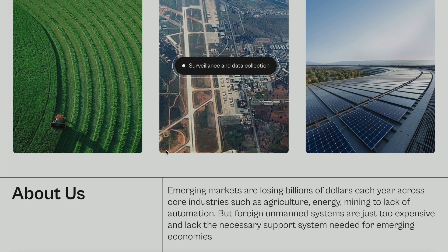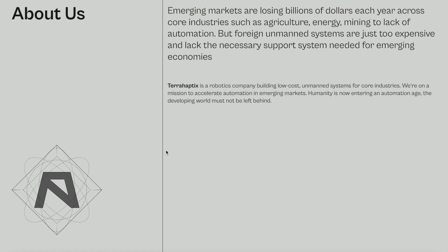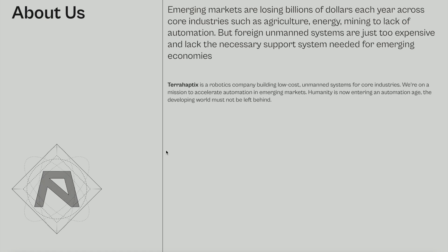What is the company's mission statement? Here's a little background from their website: emerging markets are losing billions of dollars each year across core industries such as agriculture, energy, and mining due to lack of automation. But foreign unmanned systems are expensive and lack the necessary support systems needed for emerging economies. TerraHaptics is a robotic company building low-cost unmanned systems for core industries. Their mission: to accelerate automation in emerging markets. As they put it, humanity is now entering an autonomous age — the developing world must not be left behind.